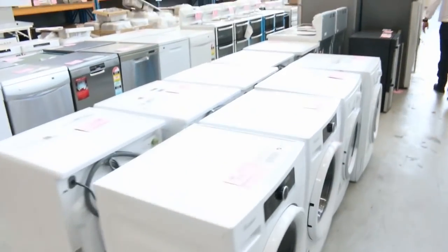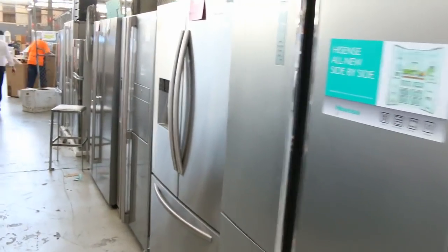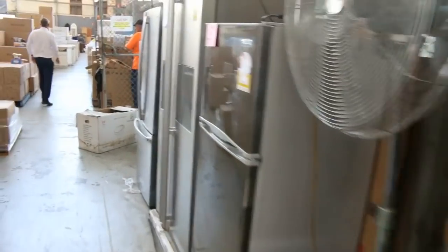More cooktops, more dryers, more washers, and lots of fridges in tomorrow as well — beautiful looking fridges. We've got some glass front fridges too, which are pretty nice. Heaps of sinks, air conditioners — mountains of air conditioners. That's a really good looking home renovators auction.